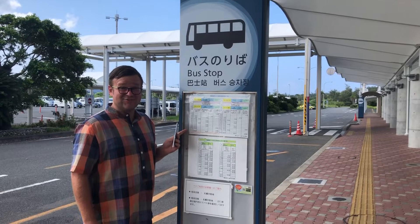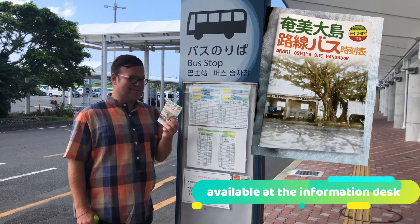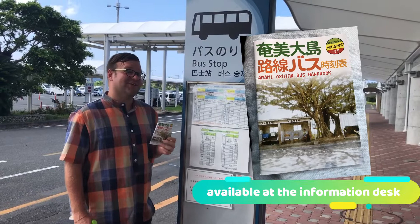The bus stops and their schedules are written all in Japanese. So if you don't read kanji, you want to pick up one of these — they're inside. It's the Amami Oshima bus handbook, and this will have all of the timetables and everything that you need to get to where you need to go.